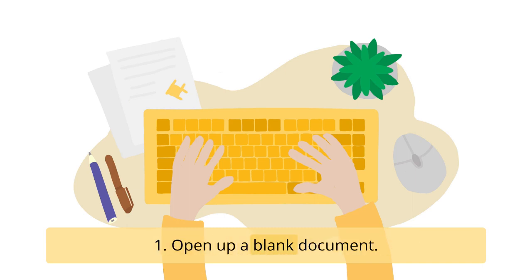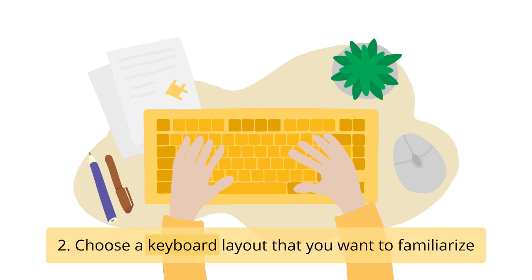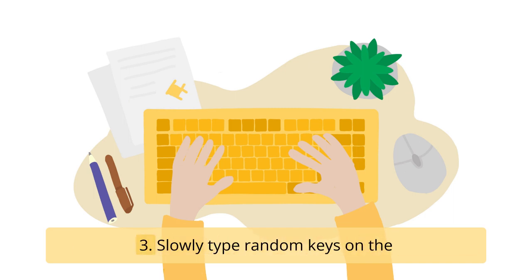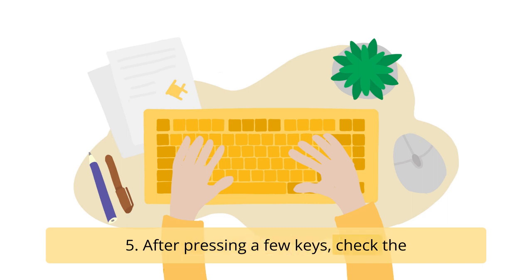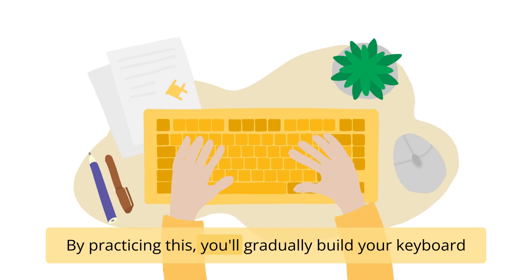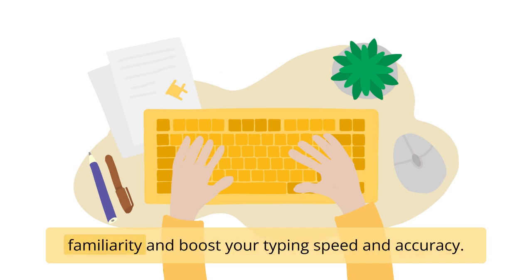A practical exercise to become more familiar with your keyboard is to type while verbalizing the keys you are pressing. Open up a blank document and choose a keyboard layout that you want to familiarize yourself with. While looking away from your screen, slowly type random keys on the keyboard. As you press each key, say it out loud. After pressing a few keys, check the document to see whether you were correct. By practicing this, you'll gradually build your keyboard familiarity and boost your typing speed and accuracy.